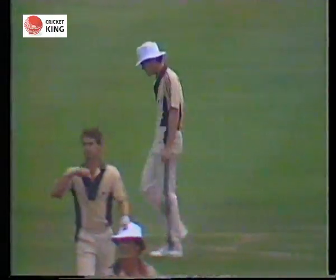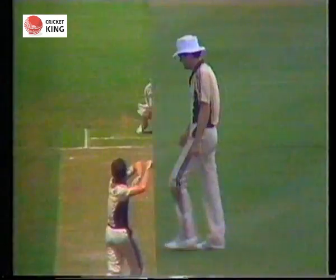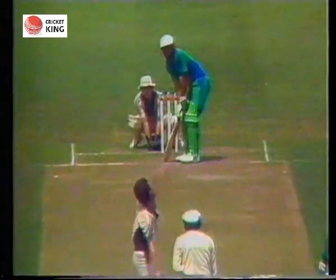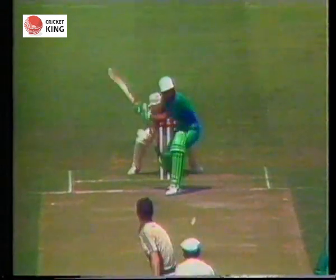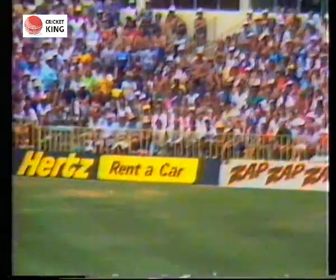Braceful, who in that over was trying to bowl in line with the leg and middle, hoping not to give any room to the batsman to swing the bat freely, goes a bit too far on the leg side this time. Nakash sees the opportunity, gets on to it, gets four very good runs with a sweep stroke.